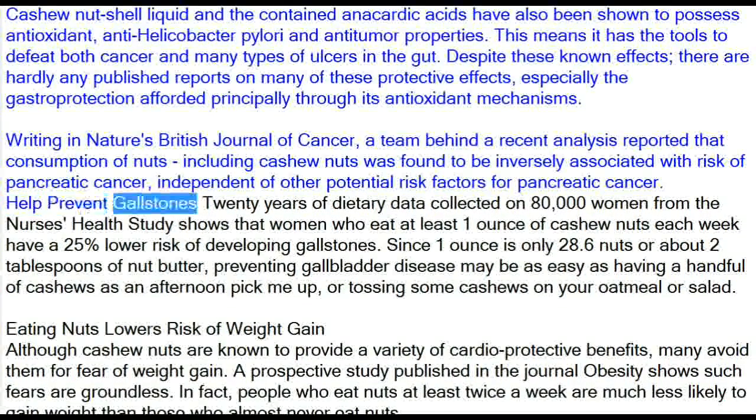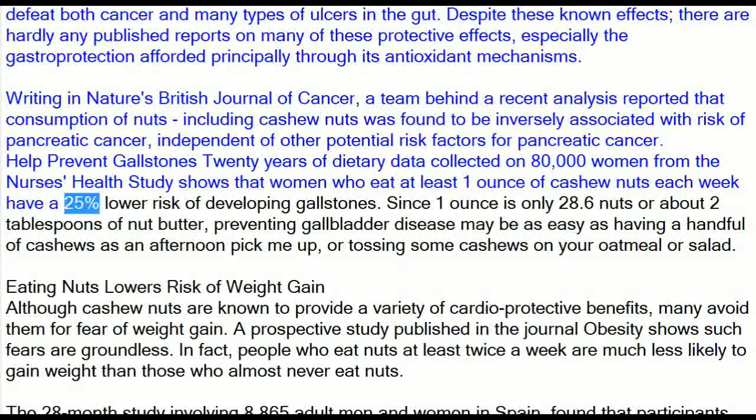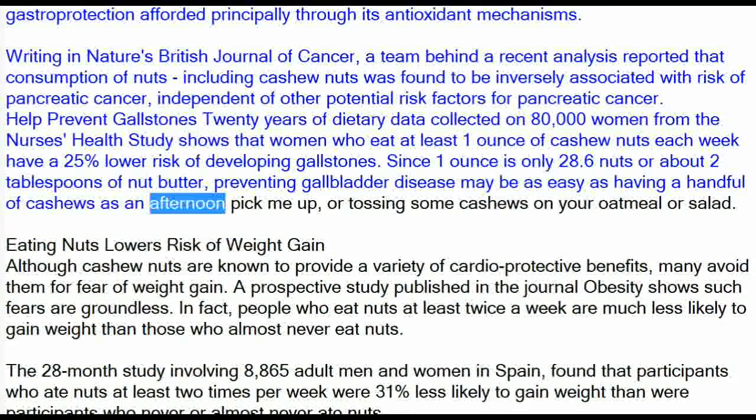Twenty years of dietary data collected on 80,000 women from the Nurses' Health Study shows that women who eat at least 1 ounce of cashew nuts each week have a 25% lower risk of developing gallstones. Since 1 ounce is only 28.6 nuts or about 2 tablespoons of nut butter, preventing gallbladder disease may be as easy as having a handful of cashews as an afternoon pick-me-up, or tossing some cashews on your oatmeal or salad.